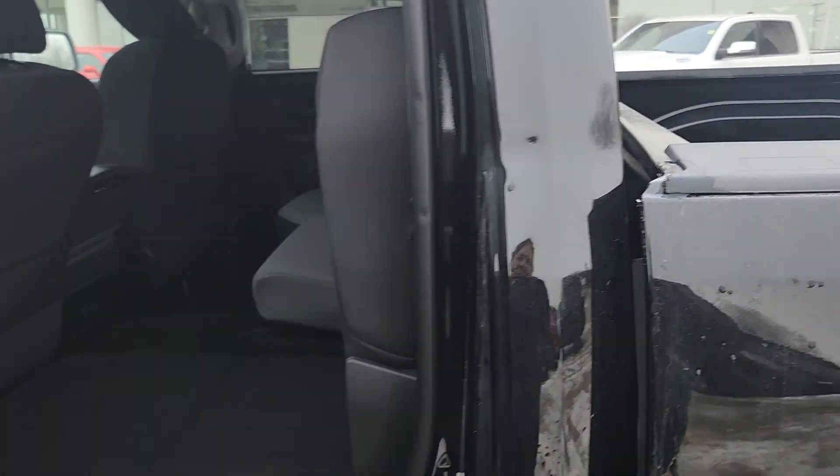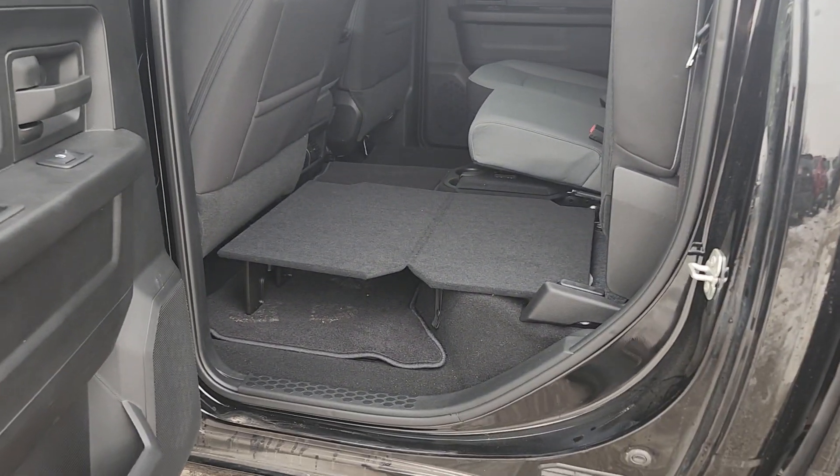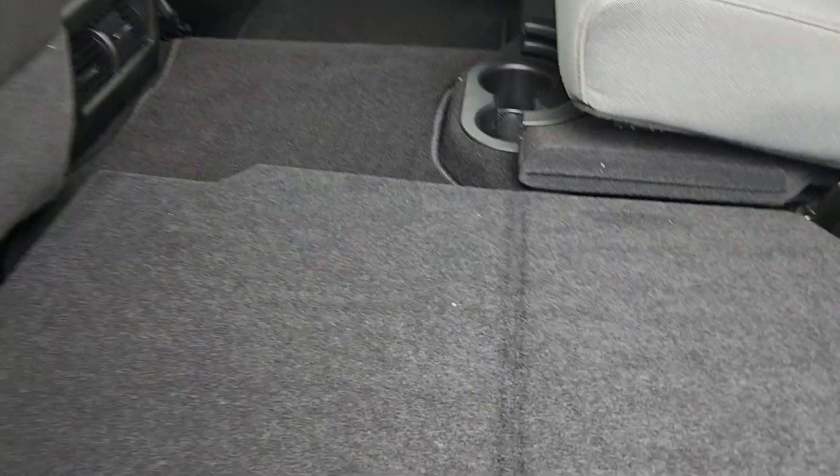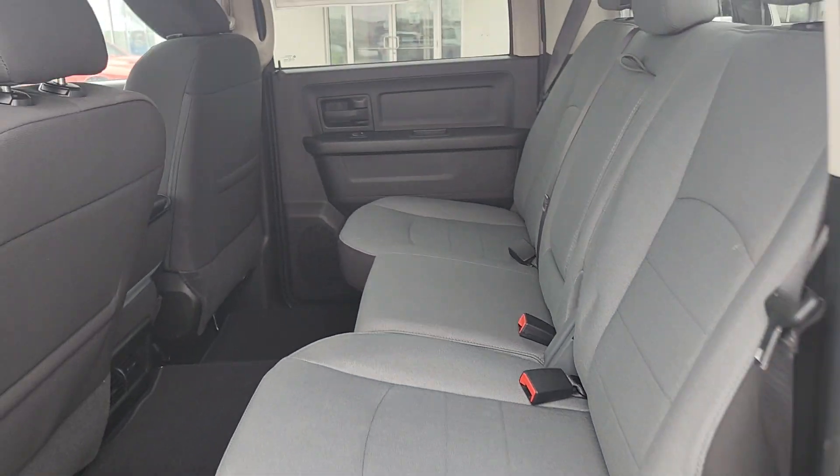So in the back, that's how your floors will fold down — gives you a nice flat surface, folds back up, seat pops down, plenty of space.